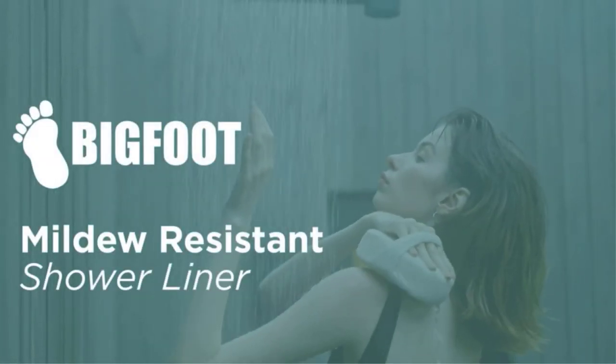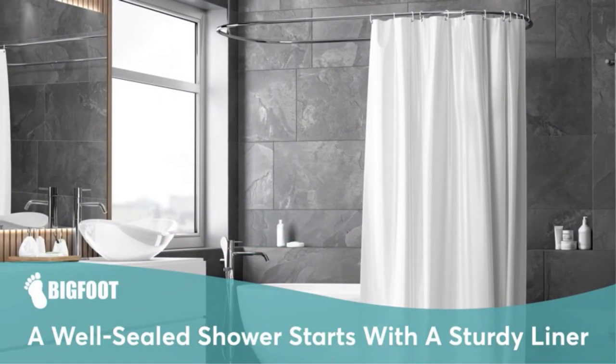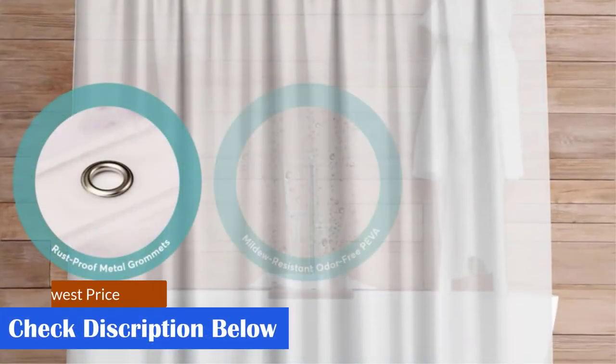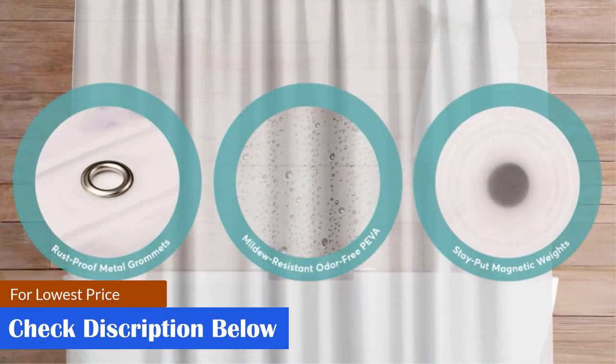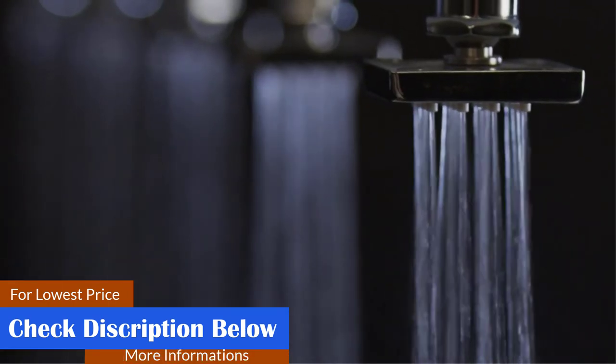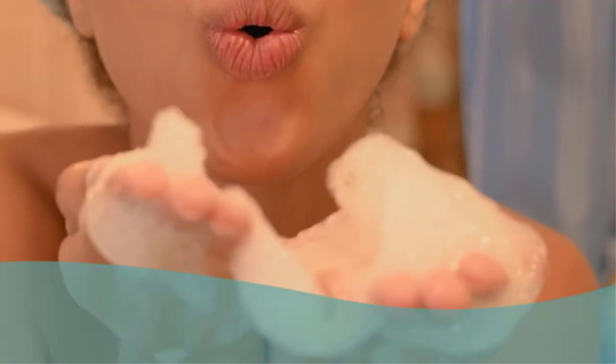The Bigfoot Shower Curtain comes in a standard 72 by 72-inch size and three neutral colors, including classic clear, frosted clear, and white. Of the inexpensive clear plastic shower curtain liners available, this is a fantastic and durable option. Product details: material — PEVA; size — 72 by 72 inches; care — wipe down with cleaner.